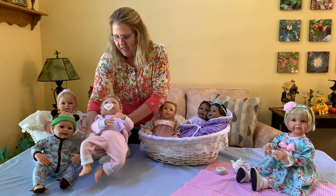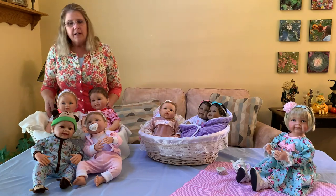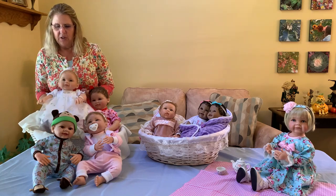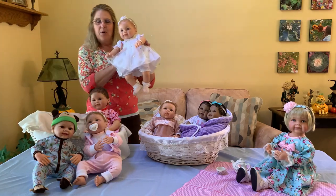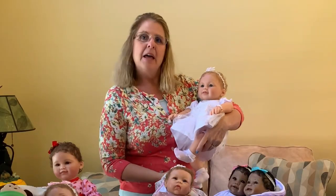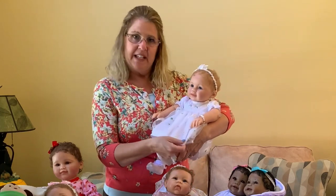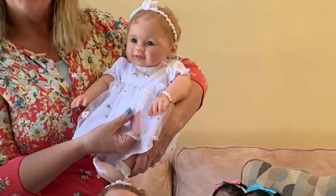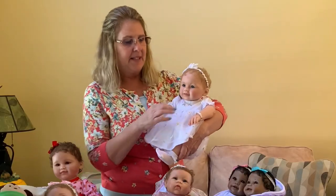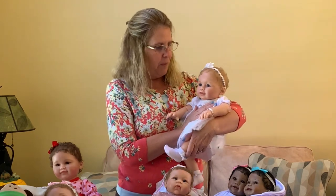The next two dolls are both suitable for children or anybody six years and up. The first is 'Grandma's Pearls of Wisdom,' created by Ping Lau. She has a really ultra-fancy dress with hand-applied pearls. If any of you are grandmas looking for a gift for your granddaughter, this one would be perfect.